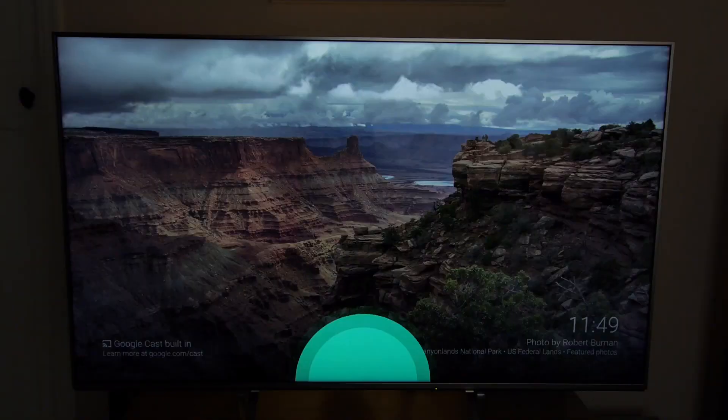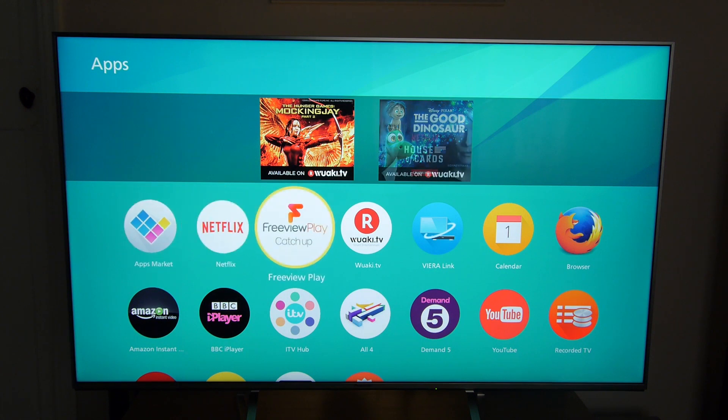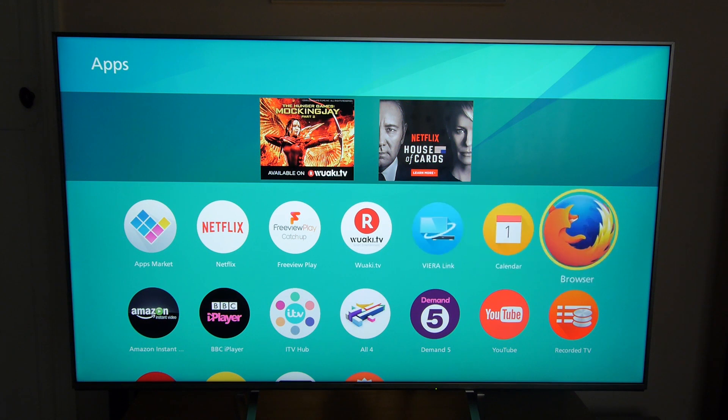Panasonic has stuck with a Firefox operating system to deliver the smart TV platform, and it's very easy to use. It contains virtually all the key video services including 4K streaming from Netflix, YouTube and Amazon.